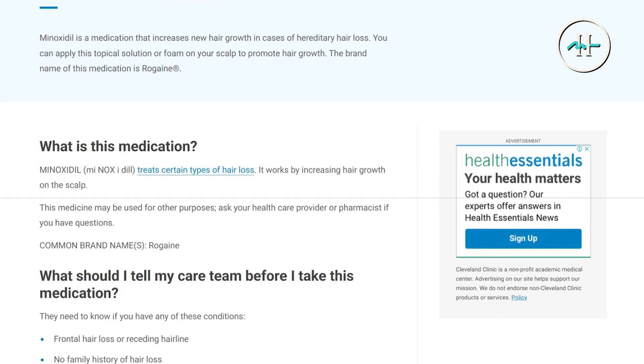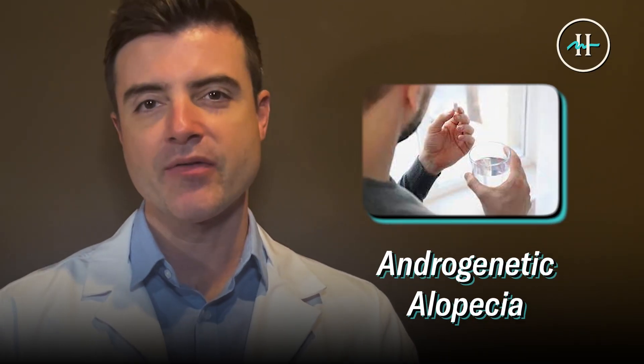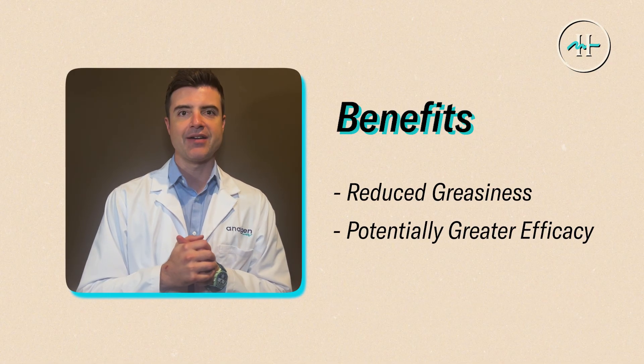So why are we taking this medication? Topical minoxidil, commonly known as Rogaine, is one of the most widely used medications for treating androgenic alopecia. However, oral minoxidil has the benefit of reduced greasiness and potentially greater efficacy due to its systemic effects.